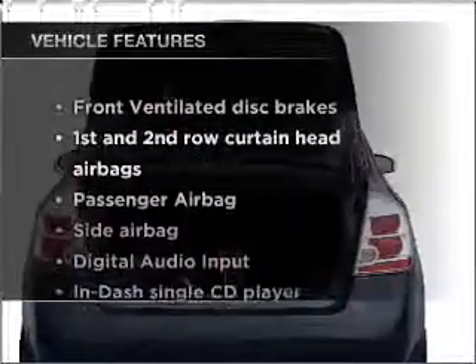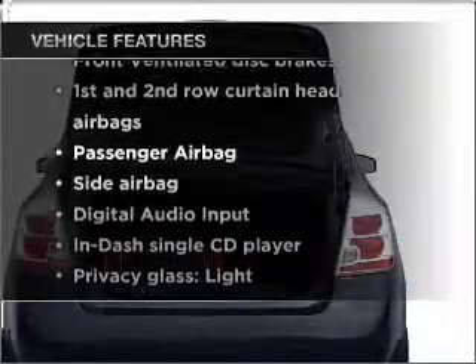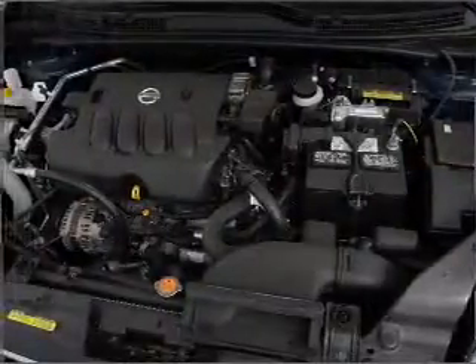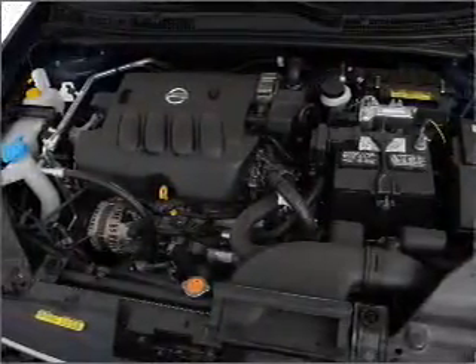Enjoy these notable features that are included in this vehicle: air conditioning, power door locks, power windows, power steering, an alarm system, an AM-FM stereo with a CD player, and an adjustable tilt steering wheel.